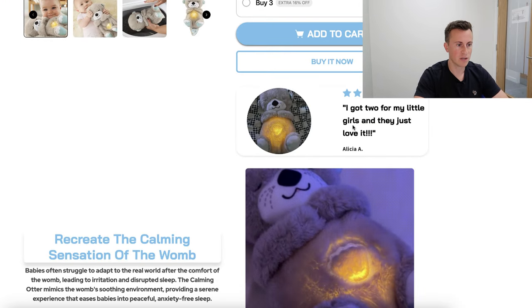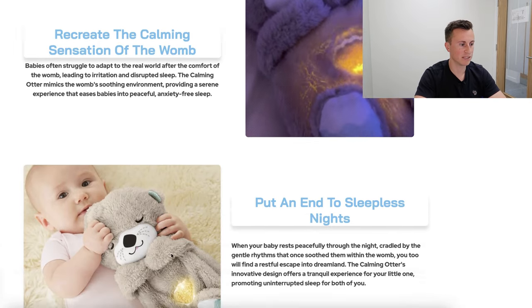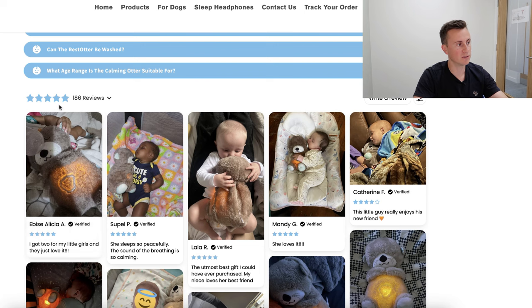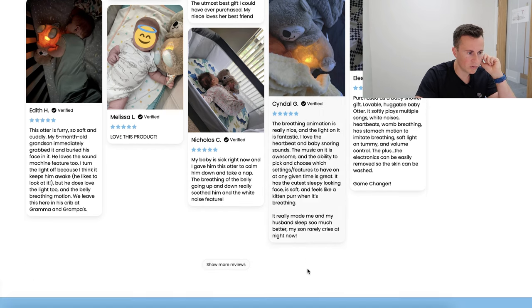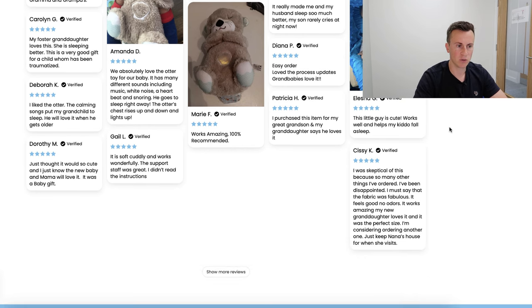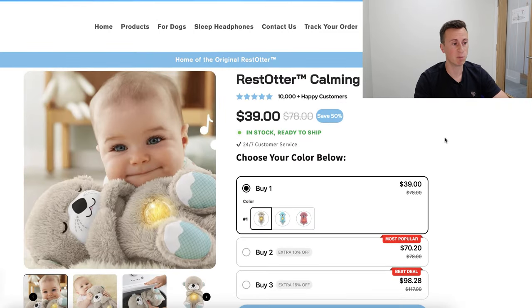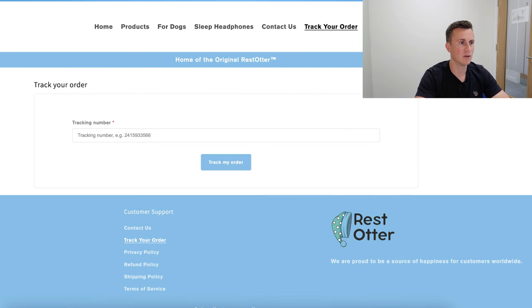There are 186 different reviews, with stars color-matched to the brand. Notably, none of the reviews contain broken English — they all look pretty good. A big mistake people make is not proofreading the reviews they put on their website; any dodgy reviews that don't look real will be a massive red flag for visitors. The store also has a simple contact form and a track your order page.